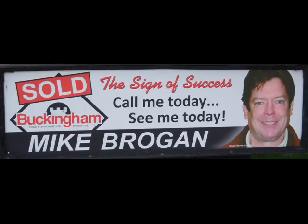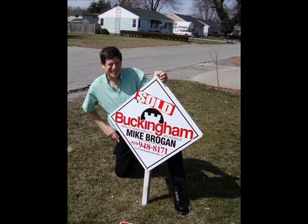Call me, Mike Brogan, listing agent at Buckingham Realty in Windsor, 1-877-443-4153, toll-free, or MikeBrogan.com.